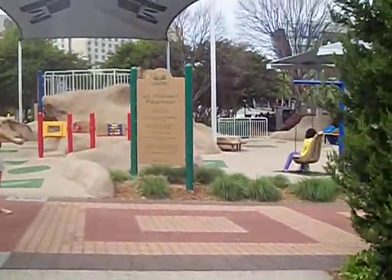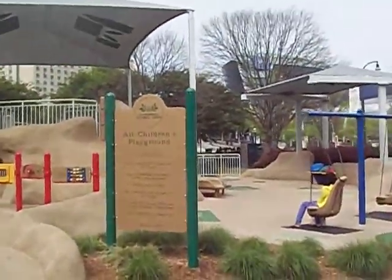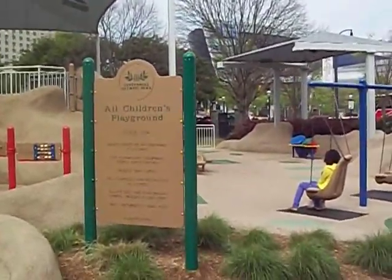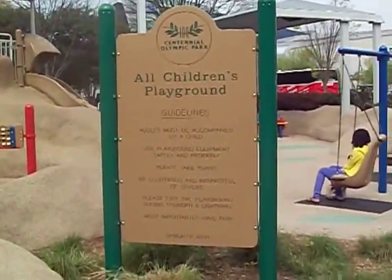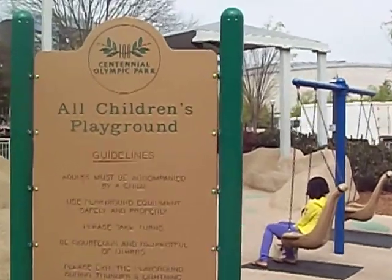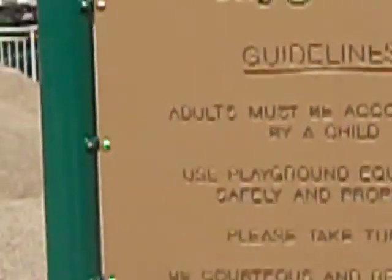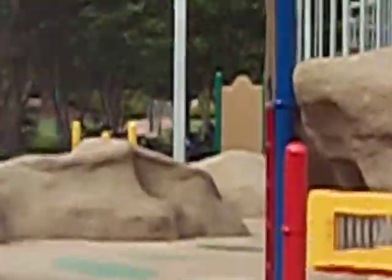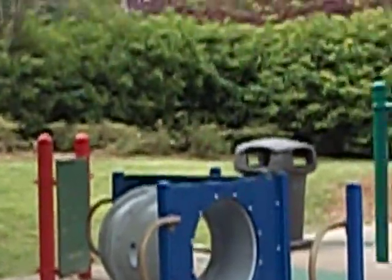And then we have the All Children's Playground right here. Check out what it says: all adults must be accompanied by a child. Be courteous and respectful, take turns, use the equipment, and exit the playground during thunder and lightning. They have some cool stuff there which I can't go in and play with because I don't have a child accompanying me.